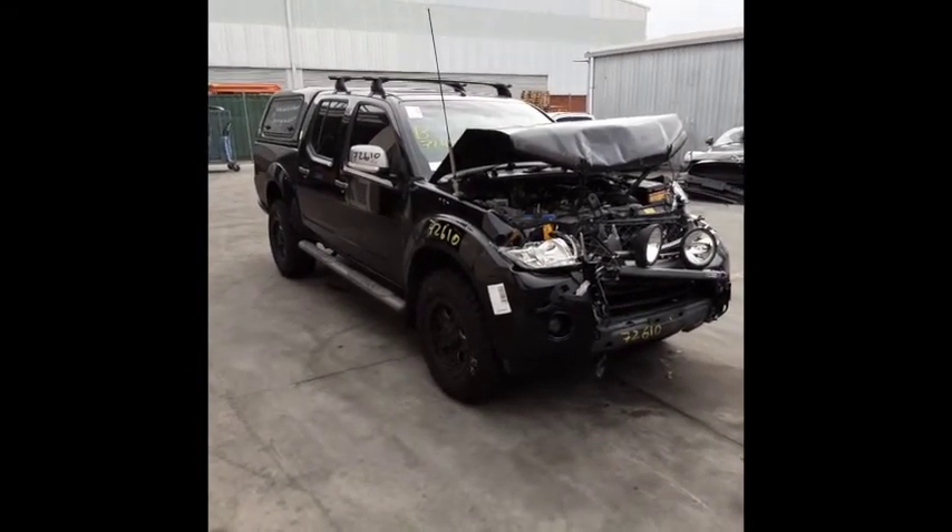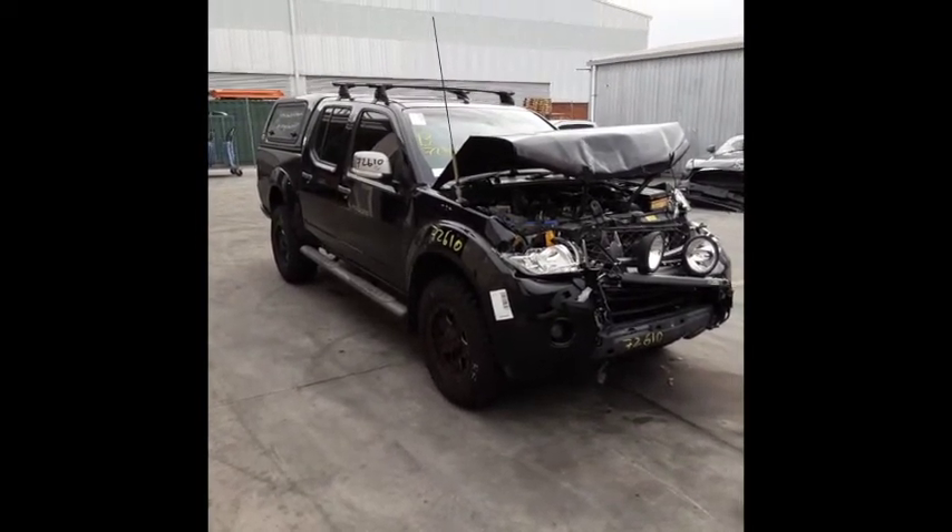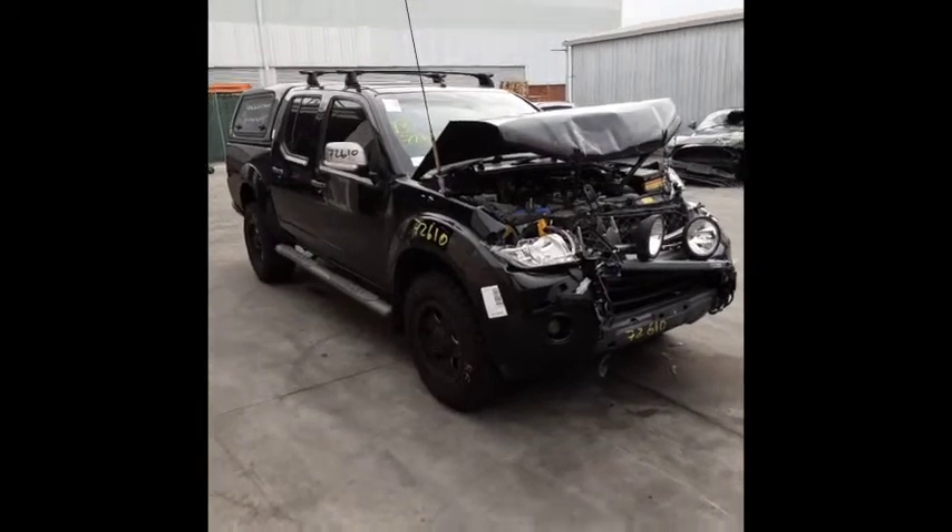This shape runs from the 9th month 2005 through to the 8th month 2015. It has a YD25 2.5 litre 4 cylinder turbo diesel engine, paired with an automatic front with 4WD transmission.